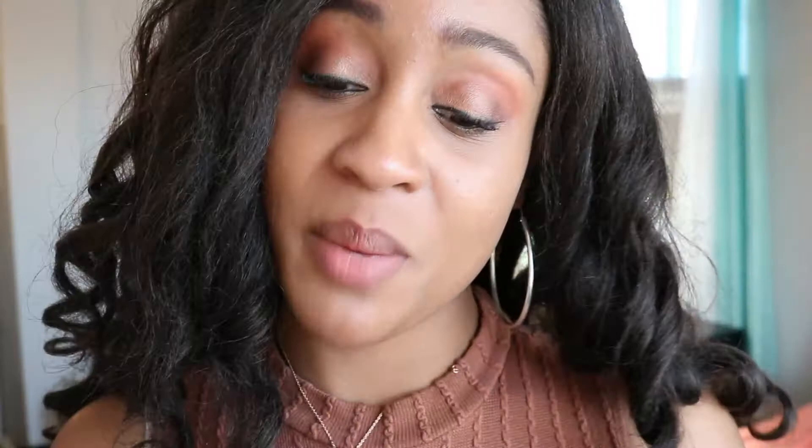Hey everyone! I'm really excited because I'm trying out this new fall color called Coco Cooler from The Lip Bar. This is one of their vegan lipsticks — not a matte color this time.